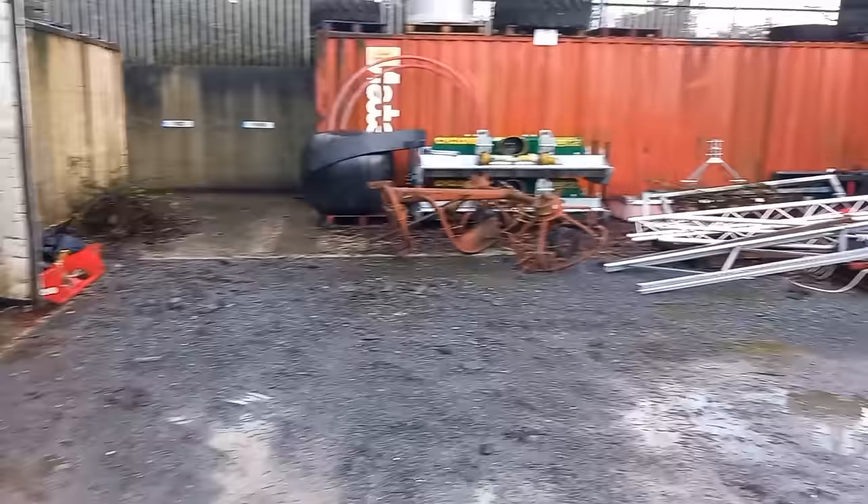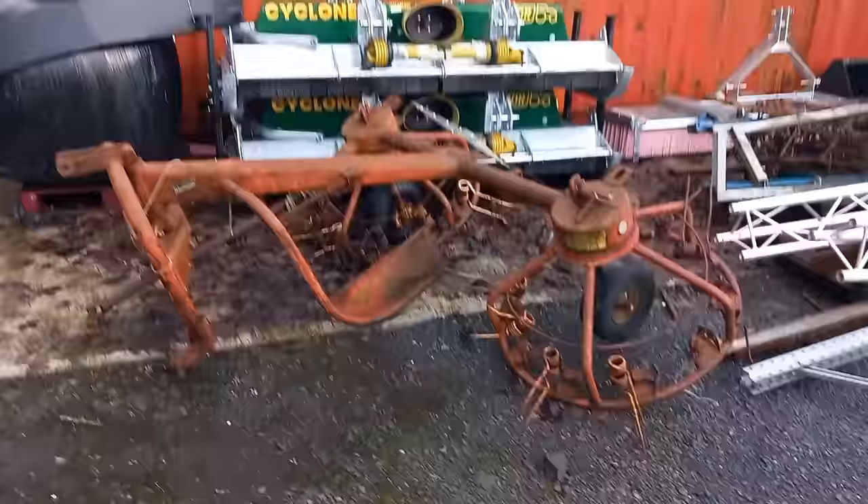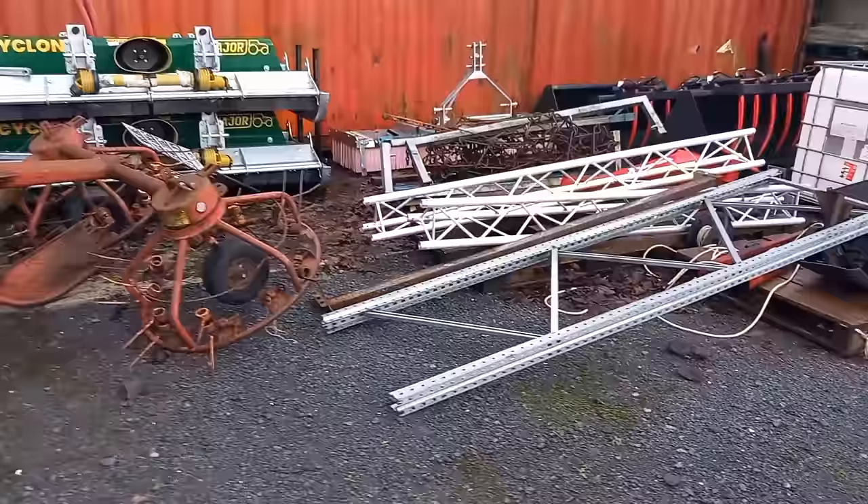We have fertiliser spreaders. Swing the camera around — we have a couple more Major Cyclone mulchers. We have a very old hay turner — might be there for someone if you're looking for parts off of it. It's a PZ. She's there for you in Whelan's Kilrush. If you're looking for parts — couple more things. We have a chain harrow inside, with a brush.